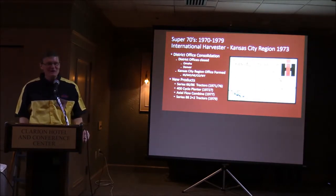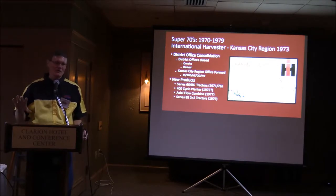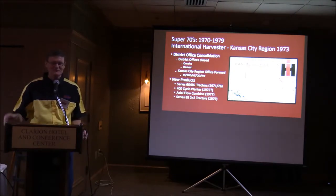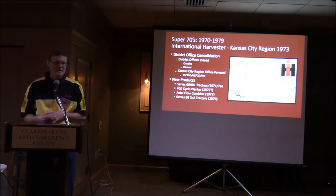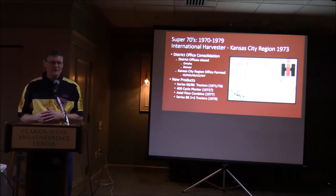More consolidation from the company: in 1973 the Omaha district office was closed, which was very disappointing for a lot of Nebraska dealers. Many of us had relied on that office for getting equipment. I have a lot of memories of riding with my dad up to Omaha on the big truck to get equipment. They consolidated everything into Kansas City, where the Kansas City regional office was formed right next to the parts depot — it became a five-state region.